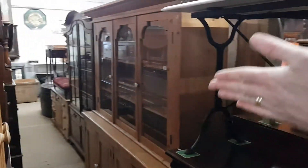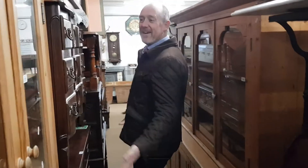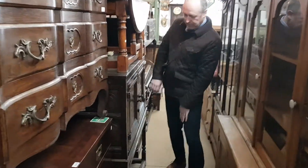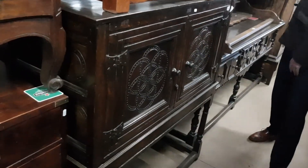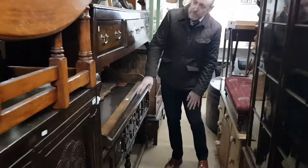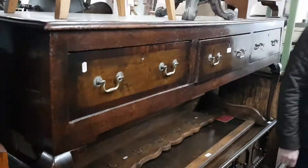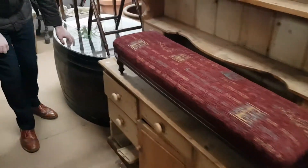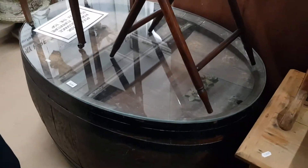Down here there's so much you can hardly walk — it's just so close. But down here it's full of antique furniture. There's an 18th century carved oak cupboard here, two nice oak dresser bases, all sorts — a small pine dresser there, and a really unusual sort of barrel coffee table with a glass top.